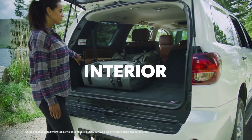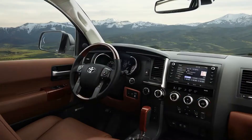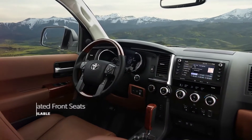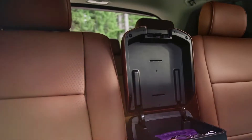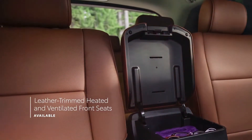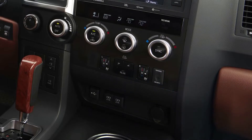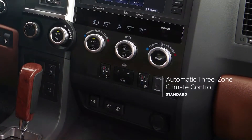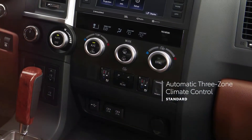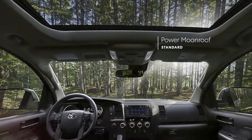Under the hood, all 2022 Sequoia models feature a powerful yet efficient 5.7L i-Force V8 that generates a commanding 381 horsepower and 401 lb-ft of torque. This is coupled to a six-speed automatic transmission with sequential shift mode, transmission fluid warmer, and transmission cooler to create a driving experience that is confident, powerful, and effortless.